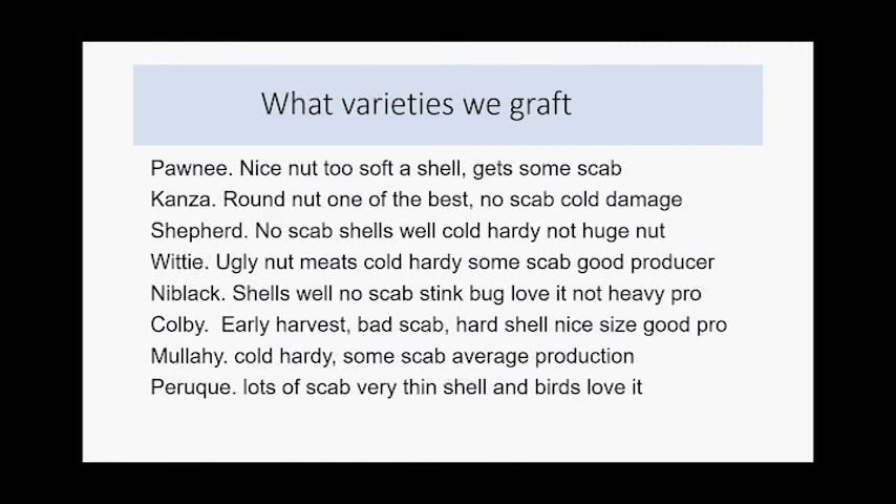The Shepherd variety was named after us — my dad found a really nice tree over by Brunswick, Missouri in the Dalton Bottoms and took scion wood off it. We decided to just call it Shepherd. It's won quite a few nut shows over the years, shells out well, has a beautiful oblong shape, works in the crackers well, doesn't get scab, and is very cold-hardy. It's about a size 12 or 13 — not huge, but really nice.